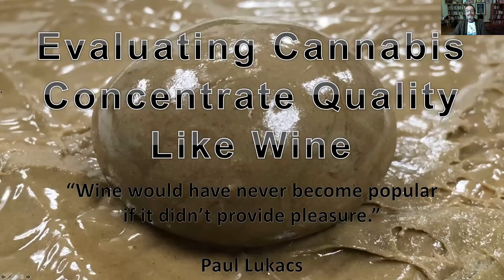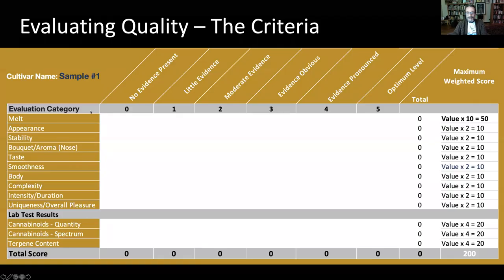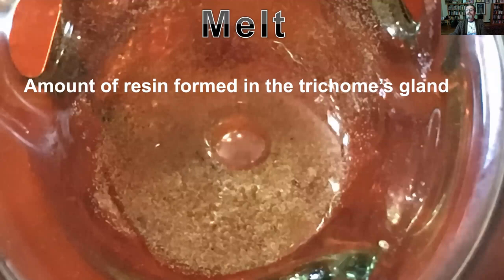It seems easy when you look at it, but when I used this for the first time with the Emerald Cup for concentrate judging — as comfortable as I am with these definitions — most people needed to read what each term meant before they could score, which was a little troublesome. I guess that's why I haven't been asked again. It is complicated. But it is really important.